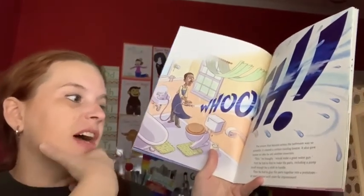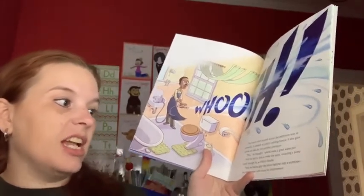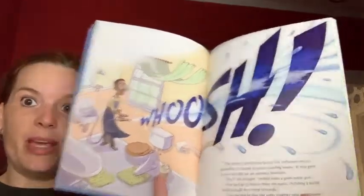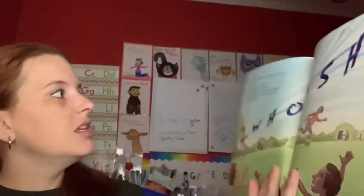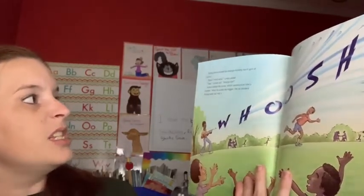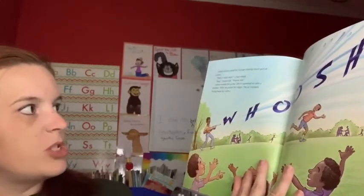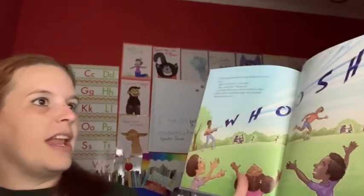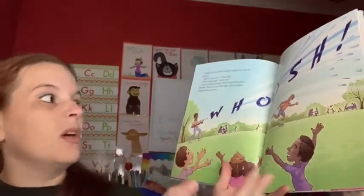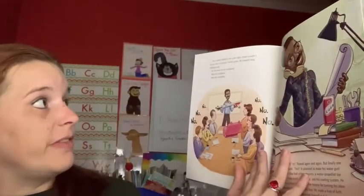First he had to find or make the parts, including a pump small enough for a child to handle. Then he had to glue the parts together into a prototype — an earlier version with room for improvement. Finally Lonnie tested his strange-looking squirt gun at a picnic. 'Does it really work, Amanda?' 'Sure,' said Lonnie. 'Want to see?' Lonnie worked up the pump, which squeezed air into the chamber, and he pulled the trigger — air escaped, forcing the water out with a swish.